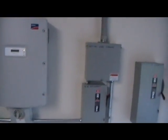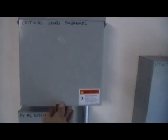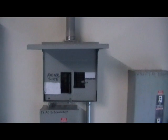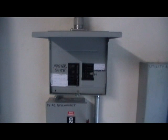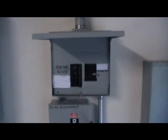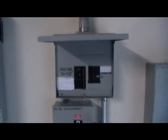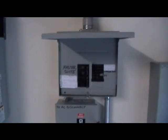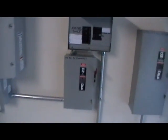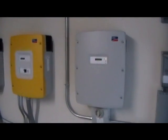Over here we've got the critical loads panel. Inside this panel are the circuits in the home that will run in an off-grid situation — not the entire house, but the critical circuits: electronics, communications, security, refrigerator, freezer, and in this case a 2.5-ton air conditioner, lights, fans, and maybe a few extras. There's also a disconnect that allows us to service the inverter by isolating it from the critical loads panel. The Sunny Boy's pipe heads up into the ceiling and onto the roof.